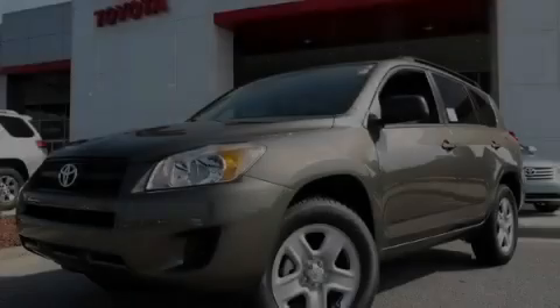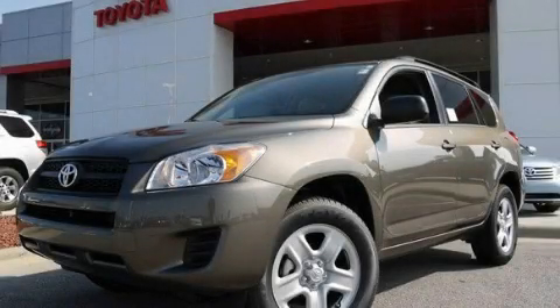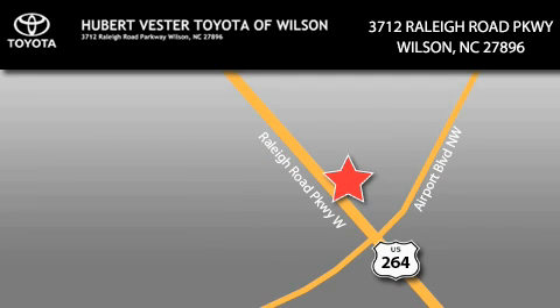Stop by today and test drive this vehicle for yourself. Hubert Vester Toyota is located at 3712 Raleigh Road Parkway in Wilson. Our goal is to exceed all of your expectations to ensure that you'll return for future visits.